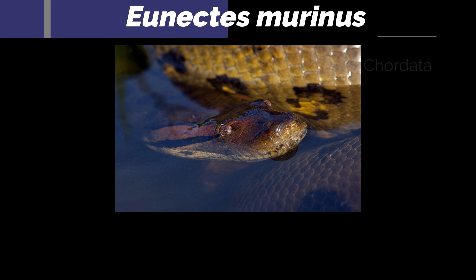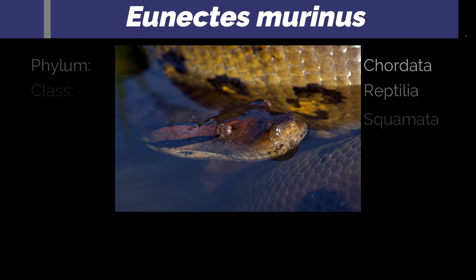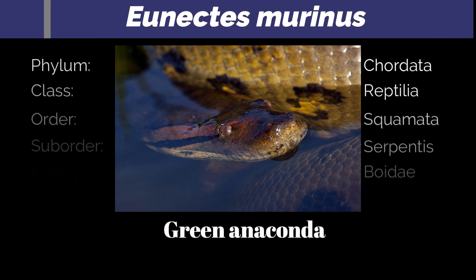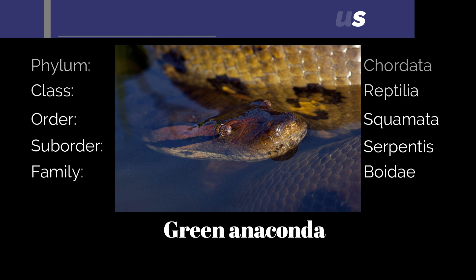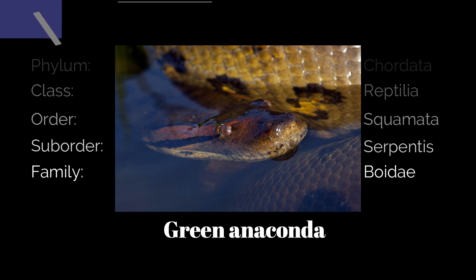Eunectes murinus belongs to the Boidae family. One of three Eunectes species of anaconda, it is the most common and usually the species referred to when people speak of the anaconda. Eunectes means 'good swimmer,' reflecting the semi-aquatic nature of the genus.